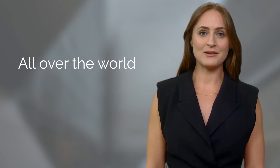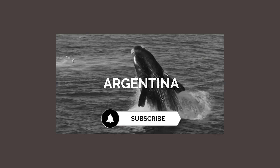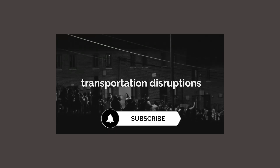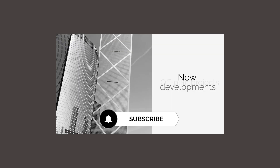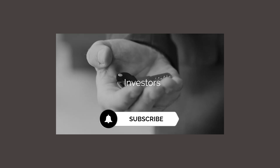These banks have a significant presence in Europe and offer a wide range of financial services beyond retail banking. Because of its importance as a financial center, the UK is host to banks from all over the world, including Europe, the Middle East, Africa, Asia, Oceania, and the Americas. If you like our content, subscribe to our channel to be aware of more videos like this one, so you can become part of our community.